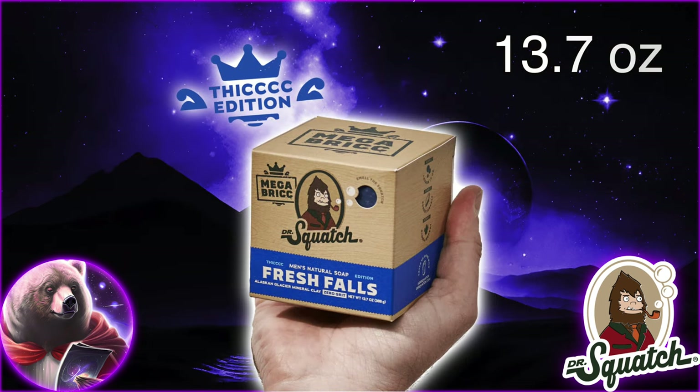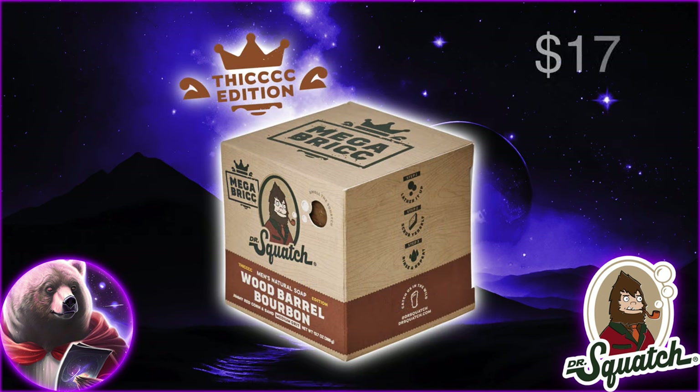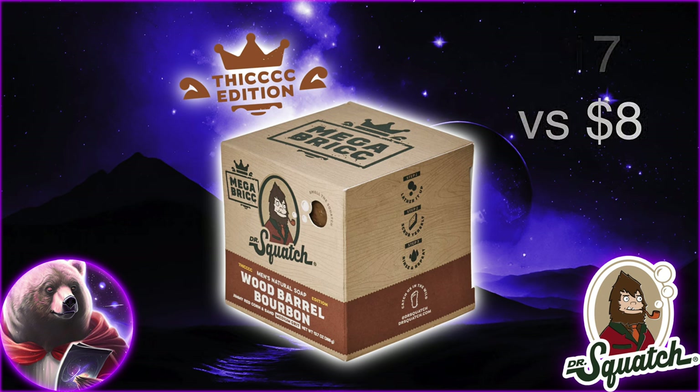These new fat boys are 13.7 ounces compared to the usual five, so they aren't quite three times the size, but they are close to it. They're also priced at $17 compared to $8 for the regular, so it's essentially double the price and triple the brick.